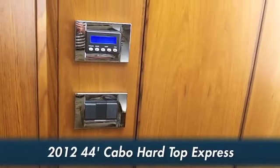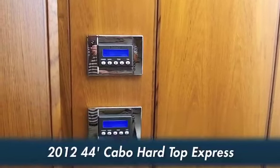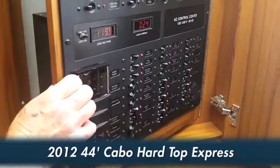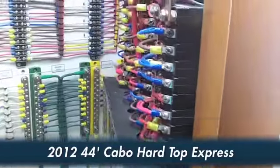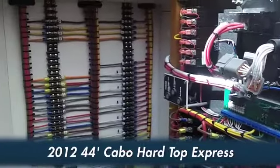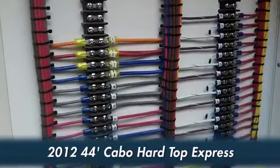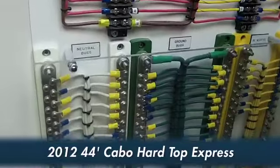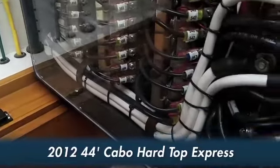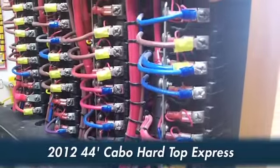We have two zone air conditioning units here — one for the bridge deck and one for the cabin. Also, we'd like to show you behind this AC-DC panel the wiring, which is all color-coded as well as numbered. So if you ever have to trace a wire, it's all right here for you. Very, very well done — probably as close to aviation-grade wiring as one would find in a boat today.